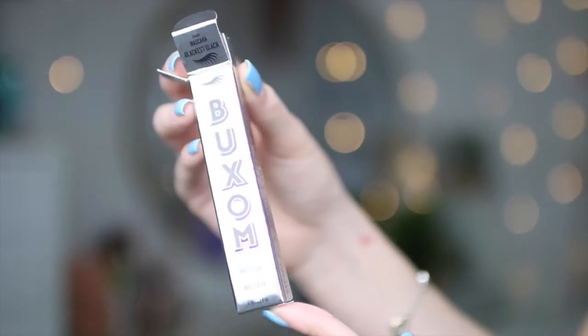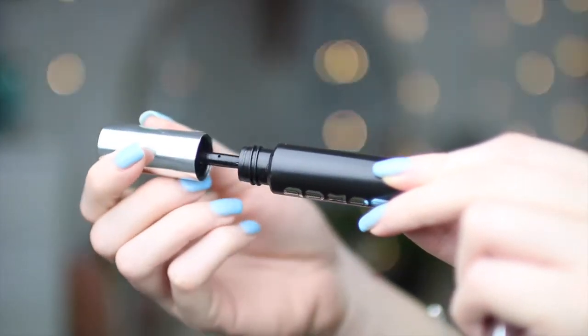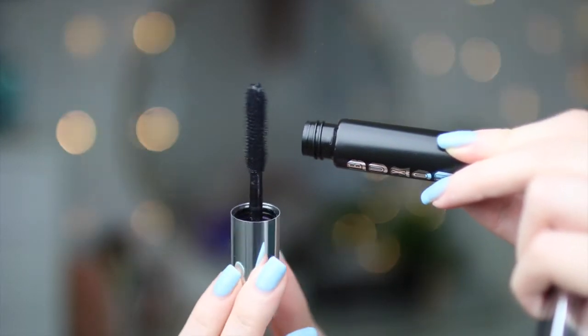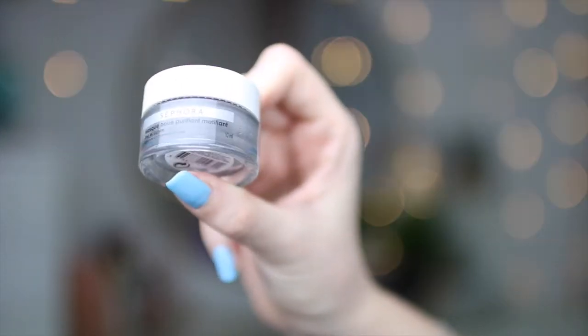The next thing is one of my favorites — the Buxom Lash Mascara. I've tried this before and it's seriously one of the best. I ran out of mascara like four days ago, so this is a bonus for me. The bristles are really nice and huge, and they give a really voluminous, bold, dark look to your lashes. This is one of my favorite mascaras.